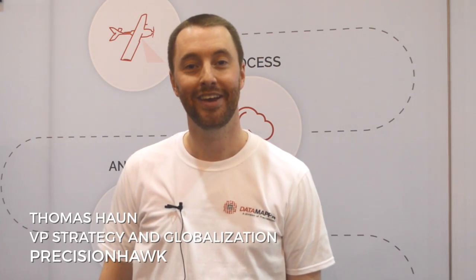Hi, I'm Thomas Hahn with PrecisionHawk. I'm the Vice President of Strategy. Today at AUVSI Exponential, we announced a partnership with DJI, where not only can you use our hardware to collect all the data that you need for your GIS outputs, but you can also use DJI hardware to do the same thing, and this package is really targeted at agricultural use cases.